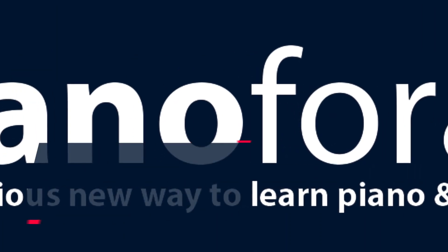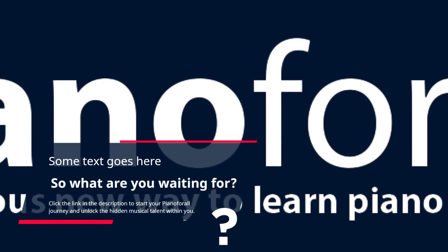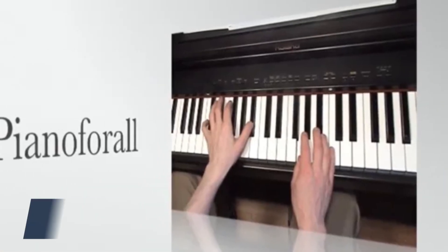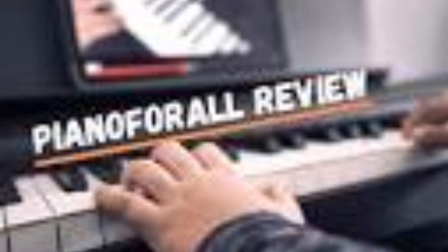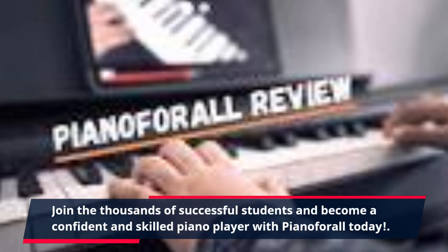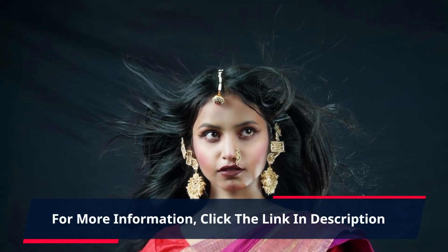So what are you waiting for? Click the link in the description to start your Piano4All journey and unlock the hidden musical talent within you. With its 60-day money-back guarantee, there's no risk in giving Piano4All a try. Join the thousands of successful students and become a confident and skilled piano player with Piano4All today. For more information, click the link in the description.